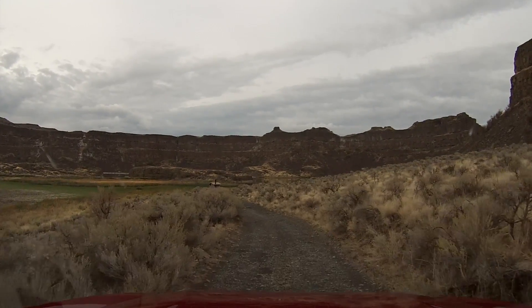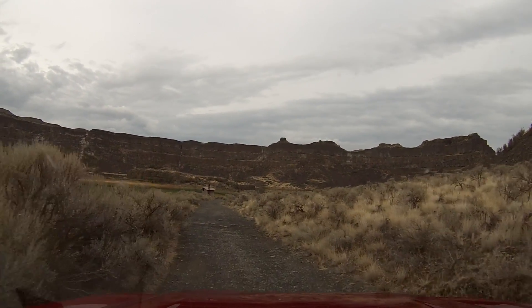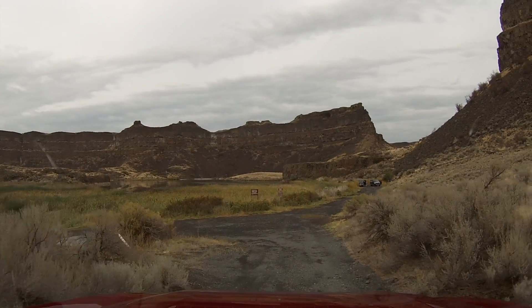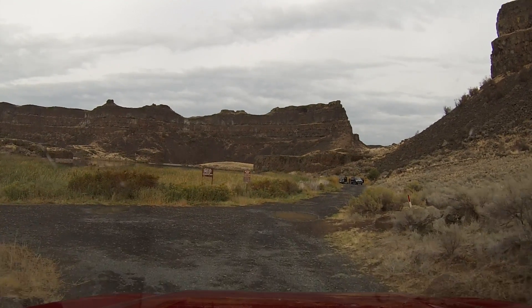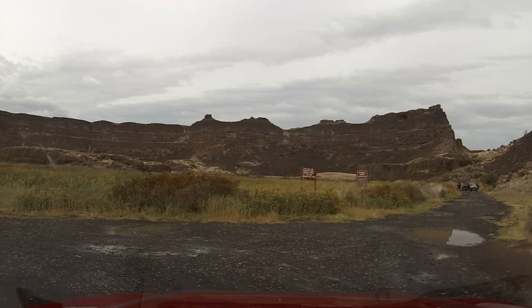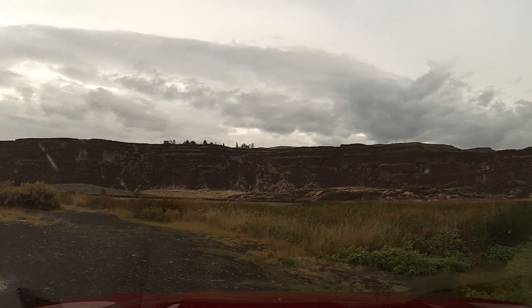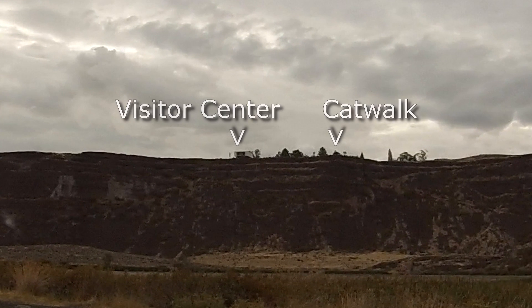Bretz didn't quite know how to fit Grand Coulee or Moses Coulee into the channeled scablands of Cheney-Palouse or Telford, but he still believed they were cut by catastrophic floods. He wasn't sure if it was the same floods or different floods, and he doesn't really attempt to explain that in his papers.